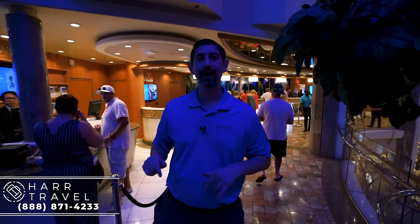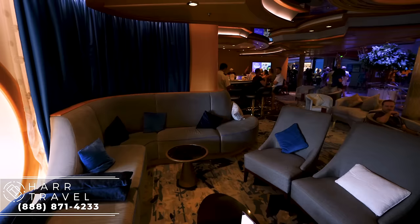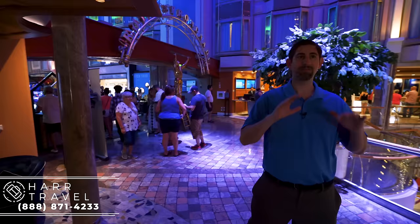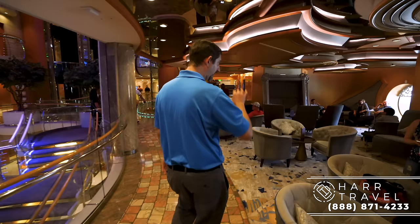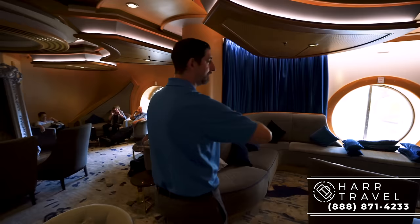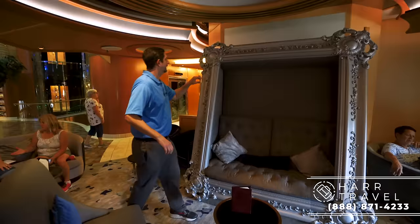Right around the corner you have the R Bar — a retro 70s style throwback bar. There are different iterations throughout the fleet. This actually used to be the champagne bar here, so it's a little bit of an evolution. You can still see the bubbles in the windows from when it was a champagne bar, but they've opened it up with a lot more seating and different kinds of seating. It's fantastic for a larger group of friends. They also have this really fun signature picture frame seat — you're going to find this at all of the R Bars.